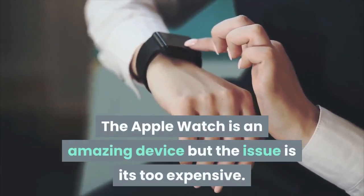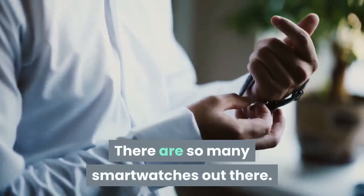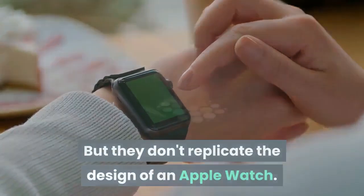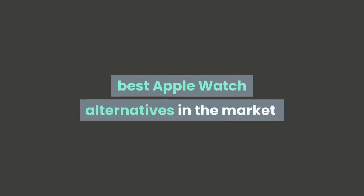The Apple Watch is an amazing device but the issue is it's too expensive. There are so many smartwatches out there, but they don't replicate the design of an Apple Watch. We decided to take a look at some of the best Apple Watch alternatives in the market.